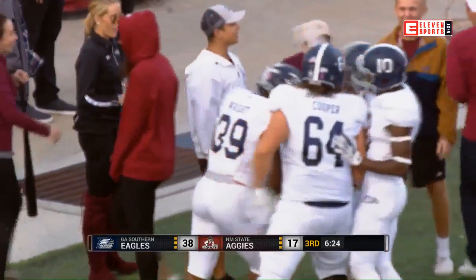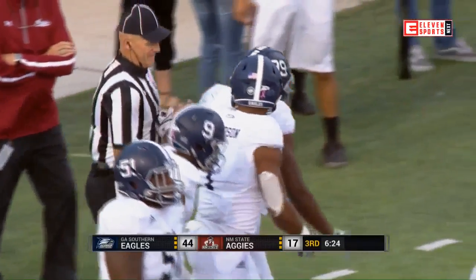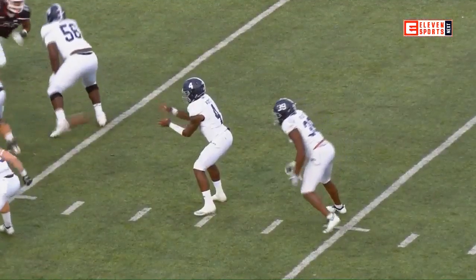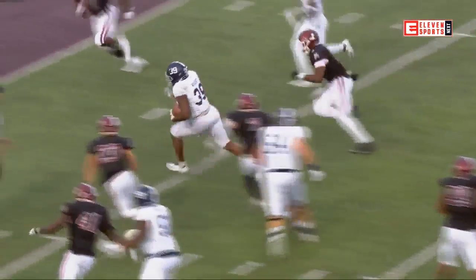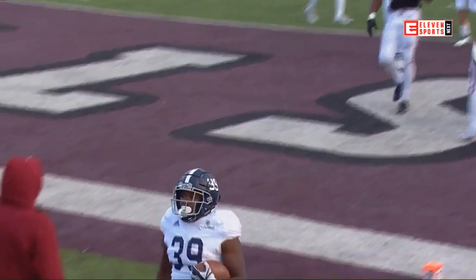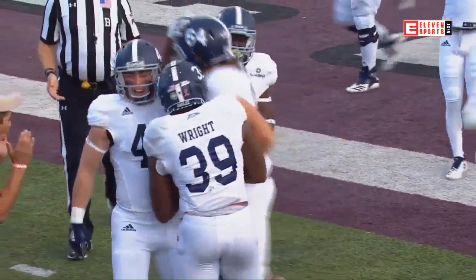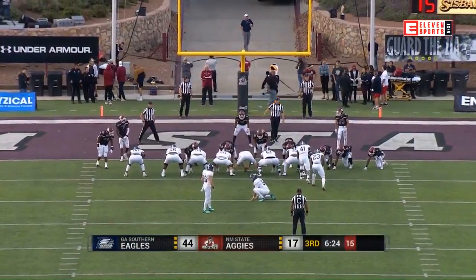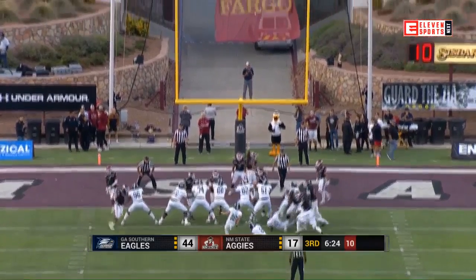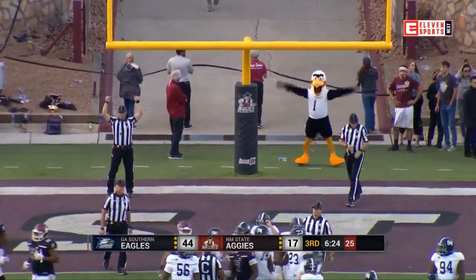Well, when you can't stop the run you're going to see it again and again. A nice big hole, defense lineman stands up and creates a seam, backers are out and couldn't get to him in time, safeties were nowhere to be seen — he just walks on in. A one-yard rushing touchdown earlier in this quarter for Logan Wright, this one from 13 yards away, extending the Georgia Southern lead. It's now 45-17 Eagles.